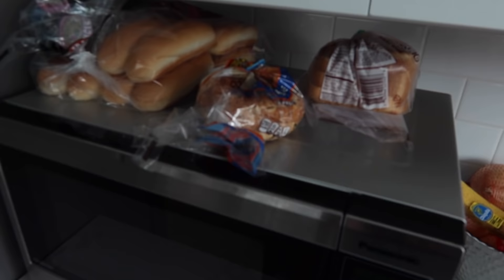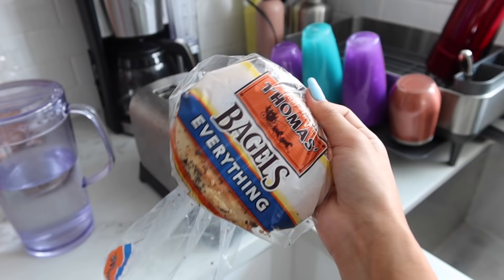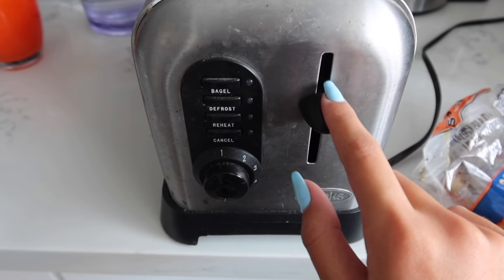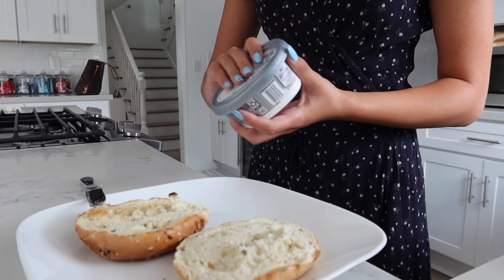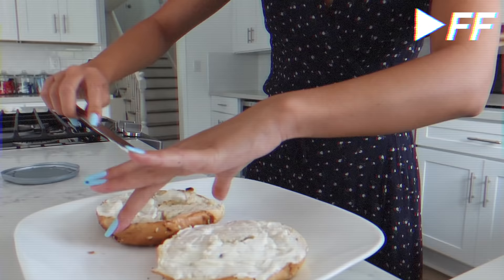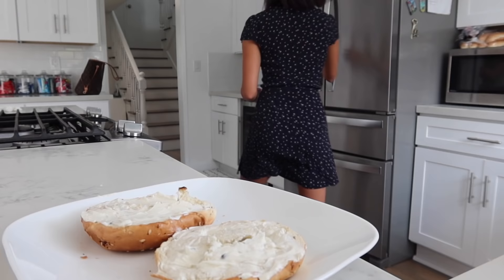Good morning, it is now Sunday. We're about to leave to church so I'm gonna have breakfast right now. I've recently been obsessed with everything bagels — this is from the brand Thomas and I'm just going to toast it and put cream cheese on it. Here's my breakfast, also drinking some water. These are so yummy — the only thing is they can be really messy because of all the seasonings, but they're super good.